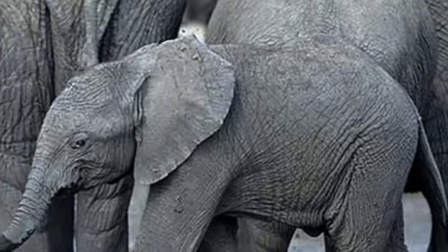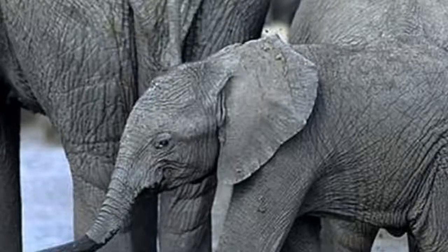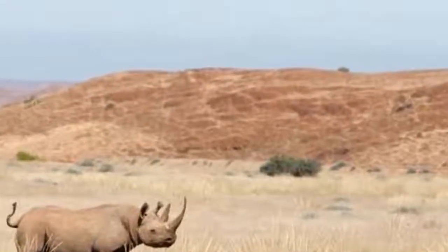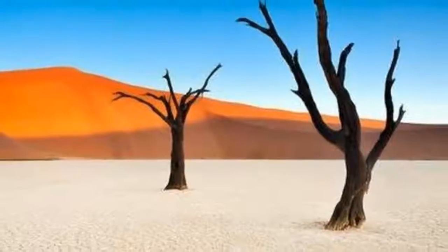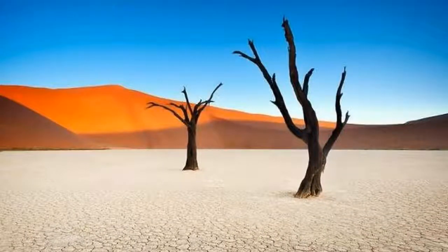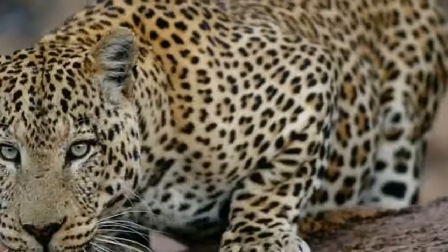Other natural wonders to be seen on this holiday include a visit to a big cat conservation reserve dedicated to the management and rehabilitation of leopard and cheetah, where you can get involved in some leopard tracking.